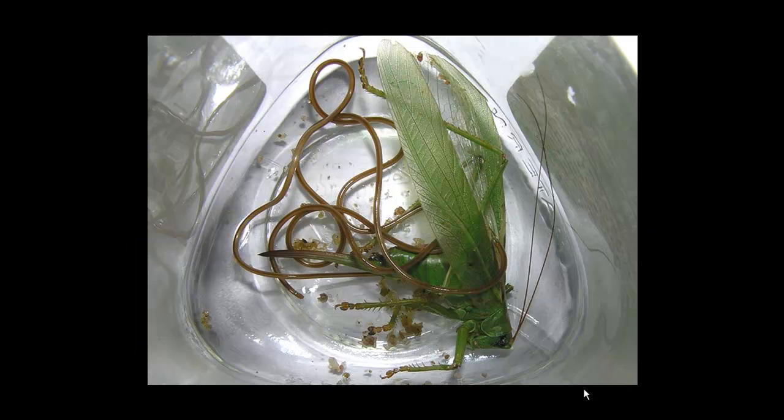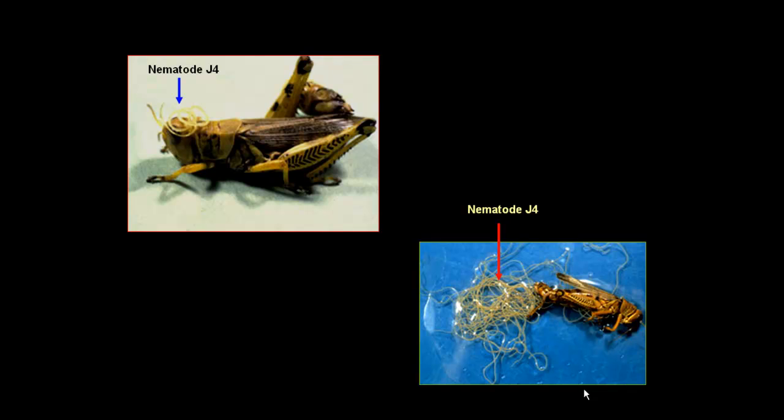Here we have the final act. In this beautiful photo, side by side, remain the dead insect host — a green-colored grasshopper — and its killer, the nematode Mermis nigrescens. Again, in these two photos, individual and crowded juveniles can be seen moving outside the dead bodies of grasshoppers.